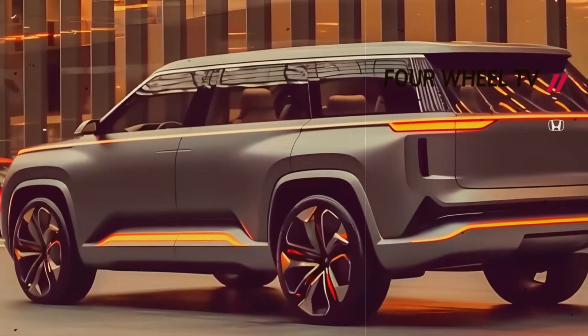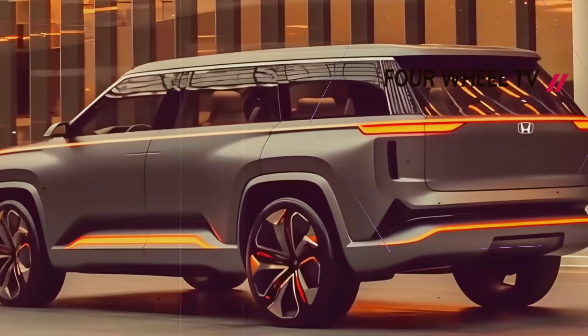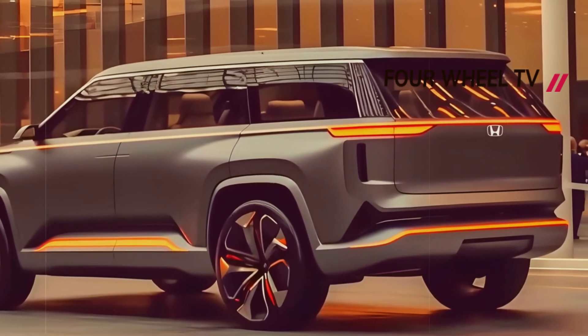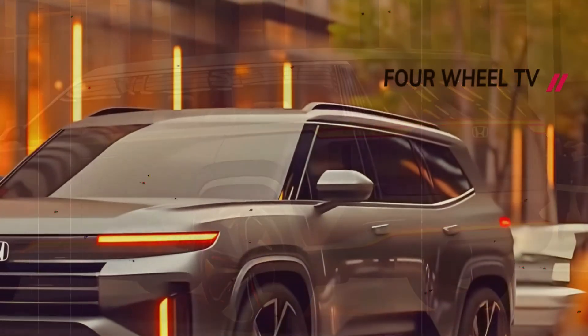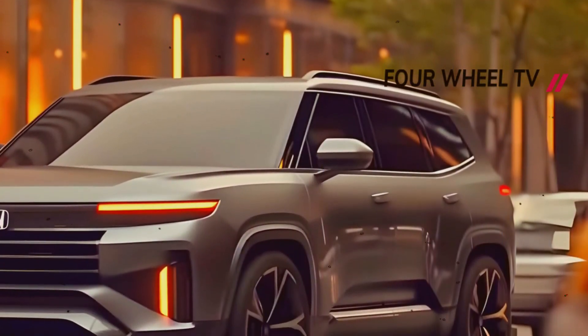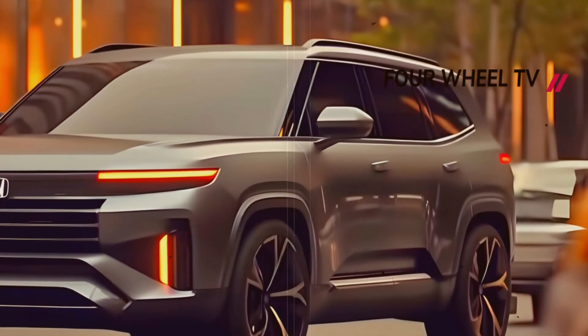Characterized by a distinct front grille style and LED headlights, drawing inspiration from previous model years, the vehicle's appearance is expected to exude a bold and sleek aesthetic. Renowned for its stellar performance and an array of advanced technology and safety features, the Honda Pilot stands out as a top-tier SUV.